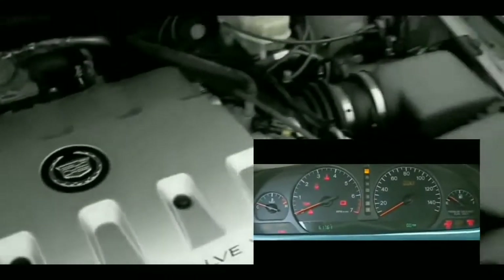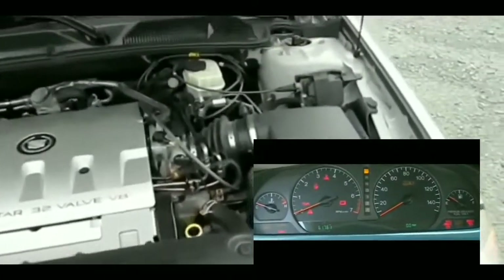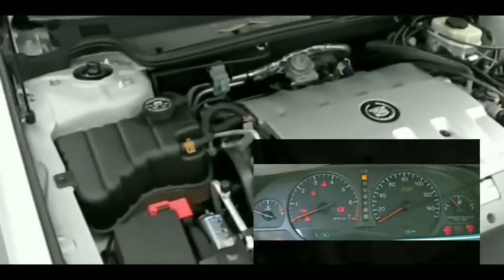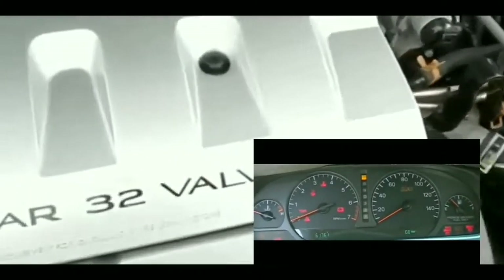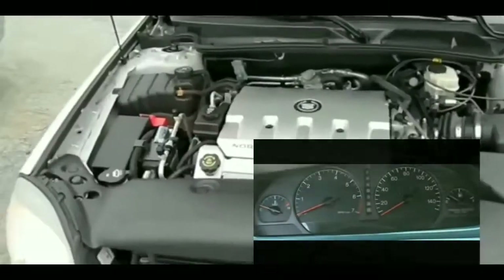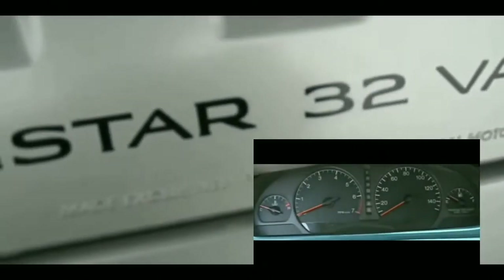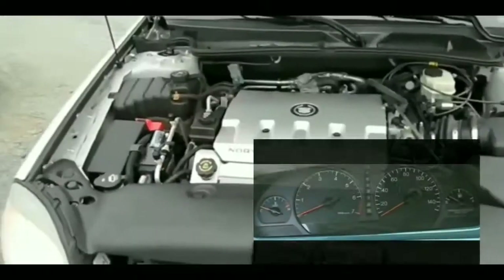I've tried turning the key so many times but it's not doing anything. It'd be one thing if I'd had this situation come up before and then it started after a couple of tries, but the car's been running great with no problems whatsoever and this happened completely out of the blue.